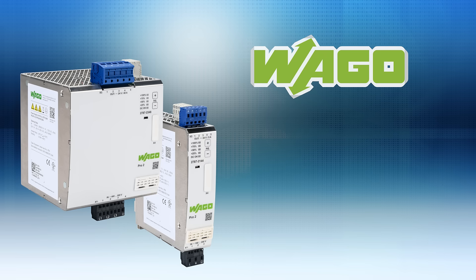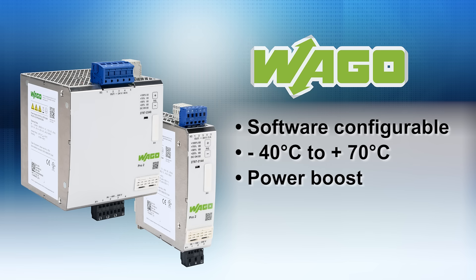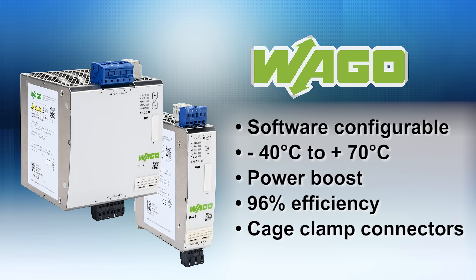The WAGO brand models are configurable with free software for configuration and monitoring, and are rated for challenging environments with negative 40°C to plus 70°C operating ranges. They provide power boost, operate at 96% efficiency, are easy to install with cage clamp spring pressure connectors, and have slim footprints that take up less space.